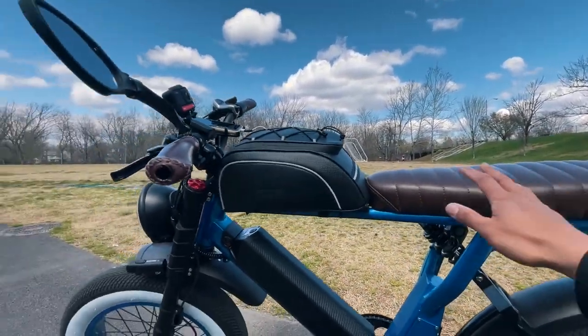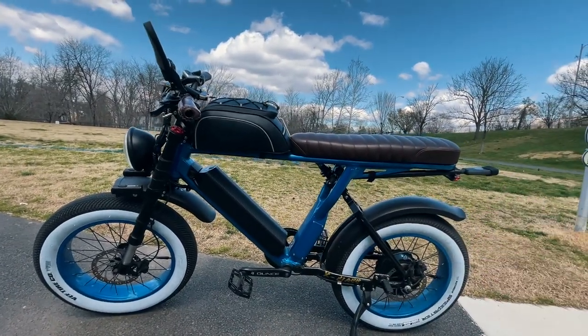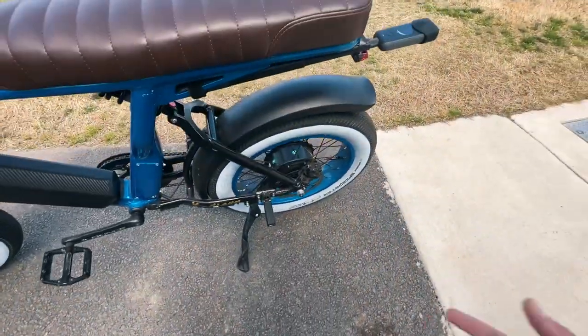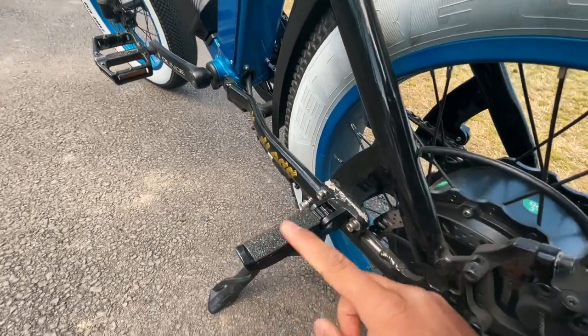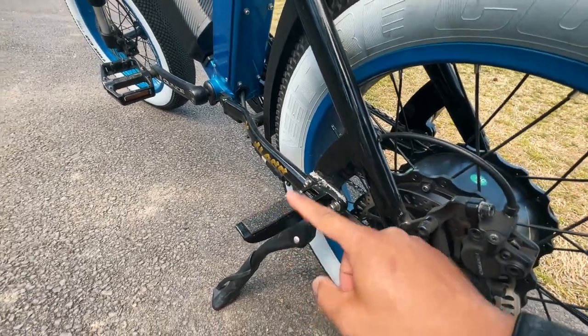Yeah I love the seat, I love how low it is. I just love the way this bike looks — let me know what you guys think in the comment section down below. Oh wait, one more thing — on the passenger pegs I added a little bit of grip tape just so my wife's feet don't slip.